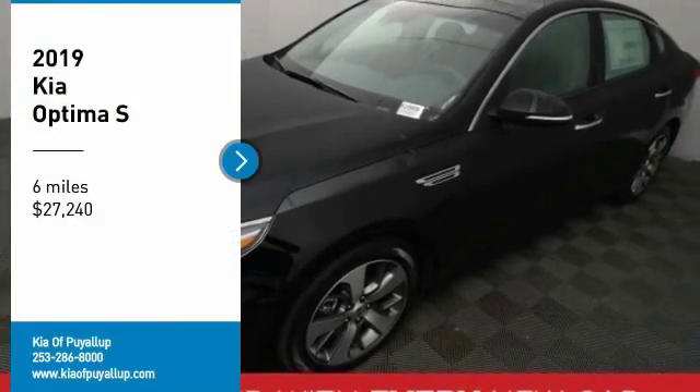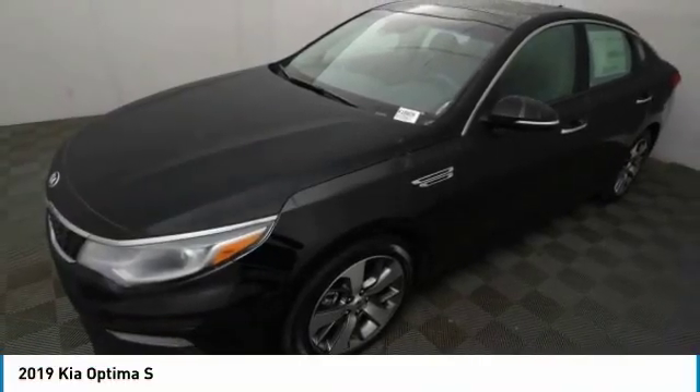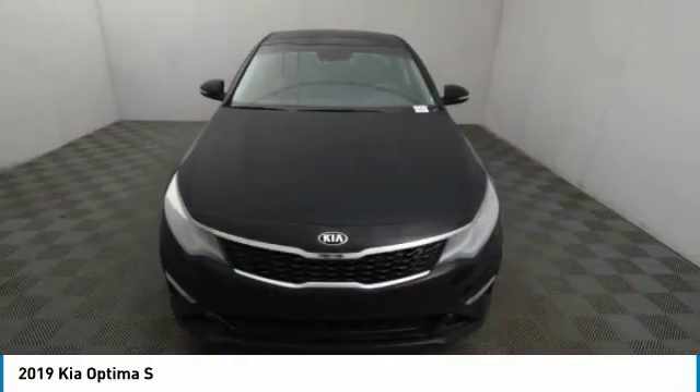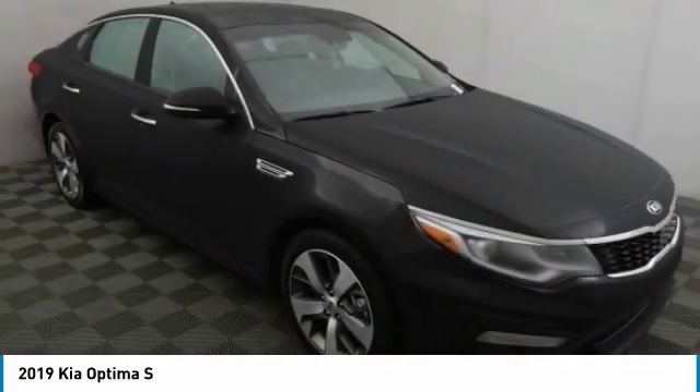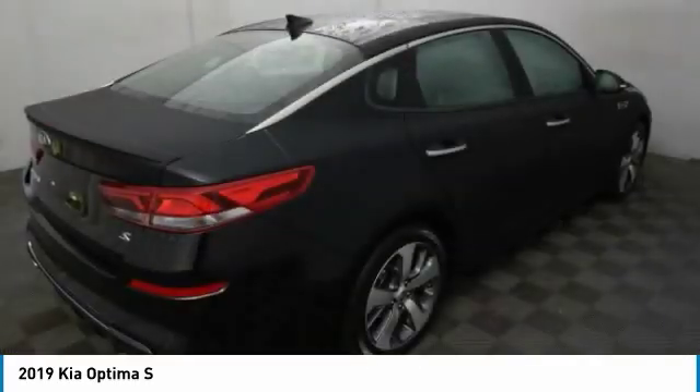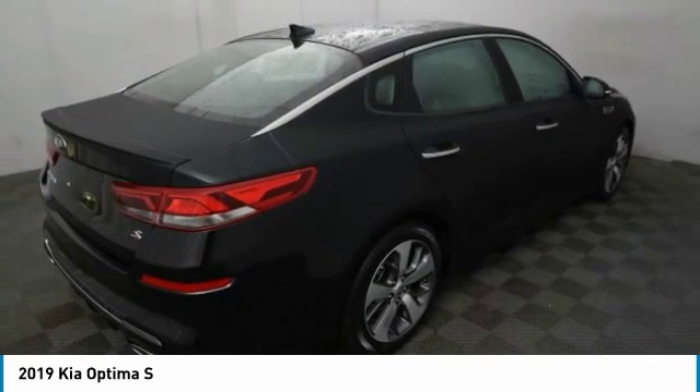Come test drive the 2019 Optima. The all-new Kia Optima offers a new level of style and performance features from Kia. The Optima also features engine management systems like direct injection and turbocharging which enhance performance without sacrificing fuel efficiency.